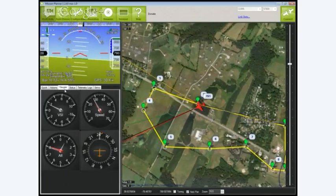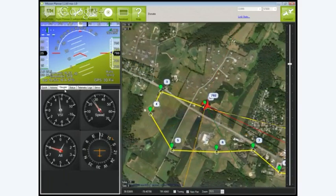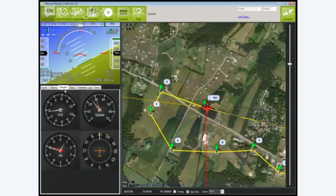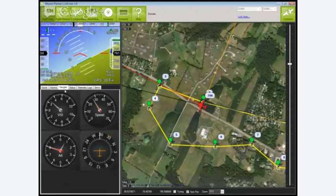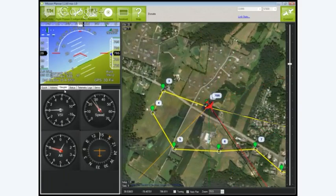There's a house right in front of number two near the road there of a friend of mine. So I planned it in to do two loitering turns here. And again, we're at about 800.